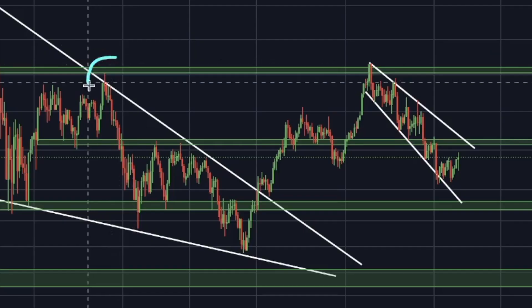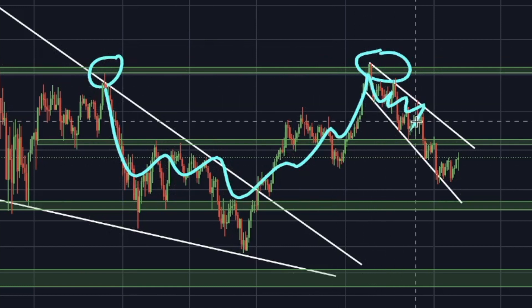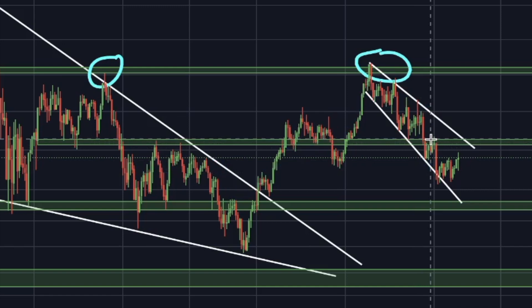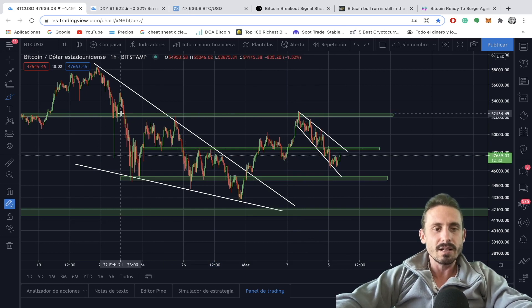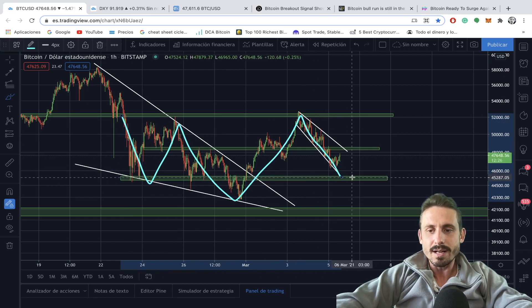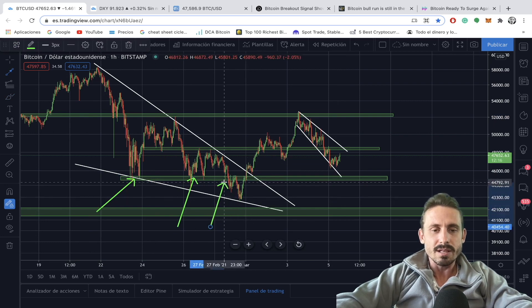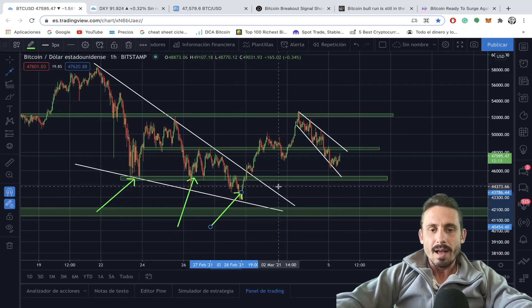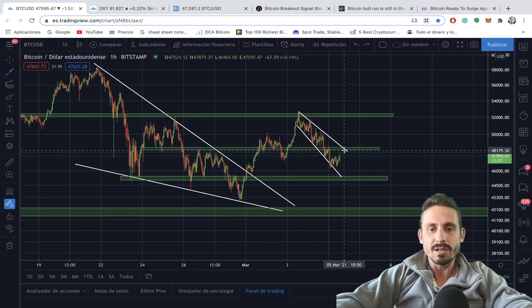Looking at the one-hourly chart, we mentioned yesterday a potential cup and handle formation, but as you can see the handle failed miserably — we broke to the downside. The 48,500 area I mentioned yesterday would invalidate that pattern. However, we can see we are now forming a bigger pattern: a possible inverse head and shoulders. This support level at the 45,300 range needs to hold, as it has been major support. We did wick down here for a couple of days and are now potentially forming the right shoulder.